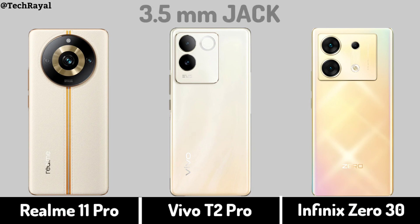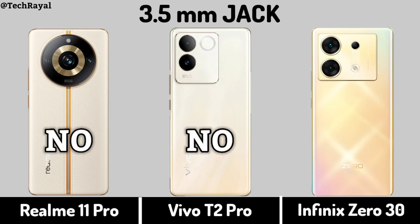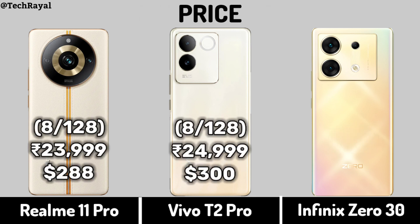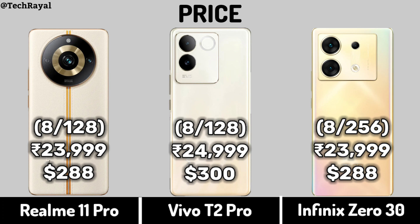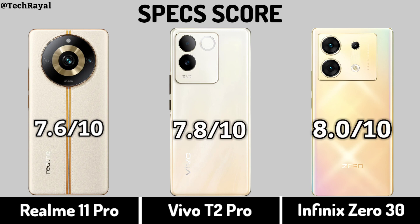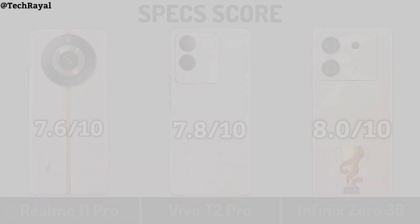Price comparison. Specs score: 3.59, 7.0, 1.0, 1.0, 1.0.